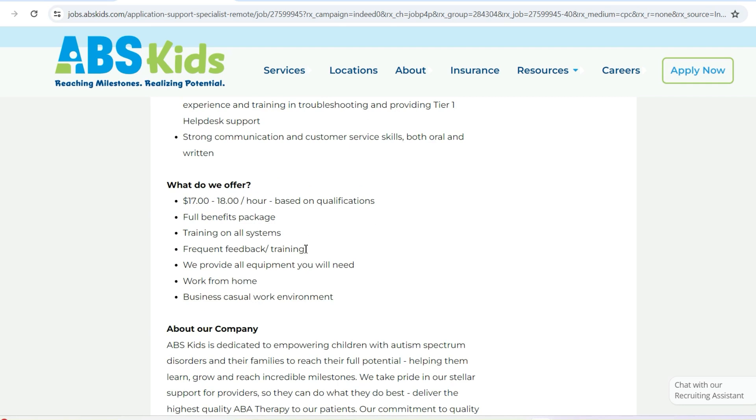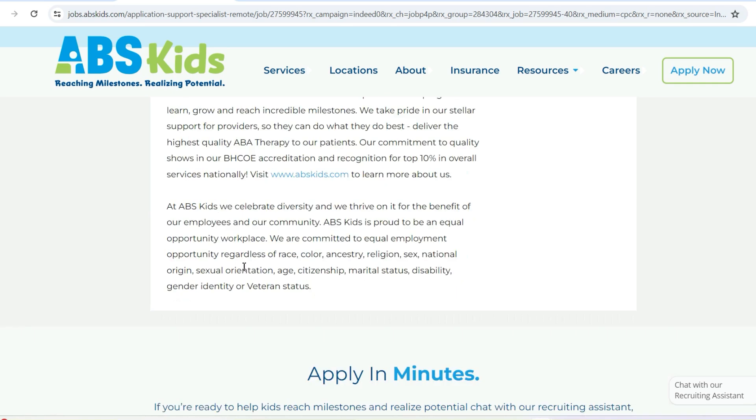The salary for this opportunity is $17 to $18 per hour based on qualifications. You do have other perks with this role as well. They offer training on all systems, and they also provide you with all the equipment you need so that you can conveniently work from home. United Health Group does the same — they provide you with free equipment to work from home. And in some cases, they offer an internet incentive as well.